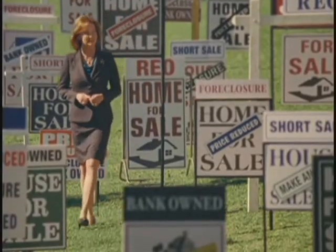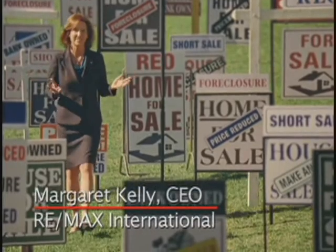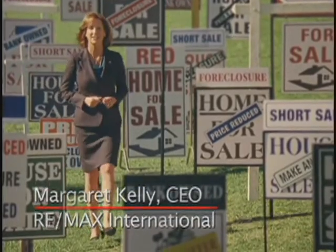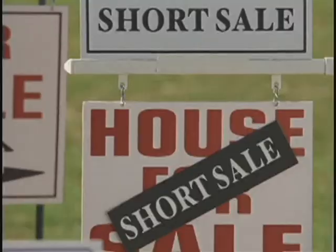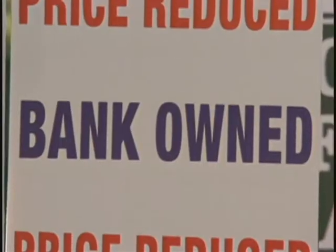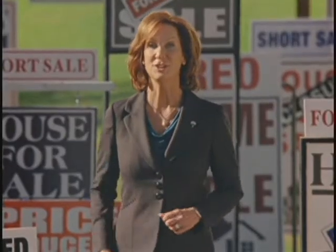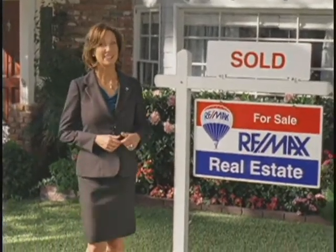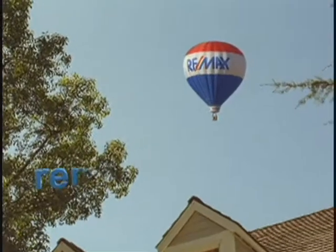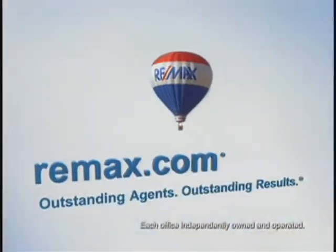Navigating today's real estate market is complicated. You've seen the signs. That's why having the right real estate agent is more important than ever. At RE-MAX.com, you can find experts in short sales or bank-owned properties or commercial real estate. Agents who can help speed up the process no matter how intricate. And that's good news whether you're trying to sell or hoping to buy. Because the only sign you really want to see is sold. Nobody sells more real estate than RE-MAX. Visit RE-MAX.com today.